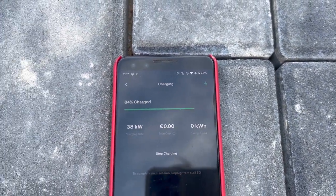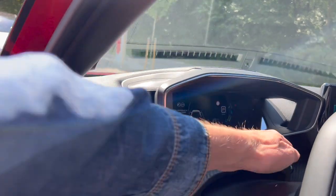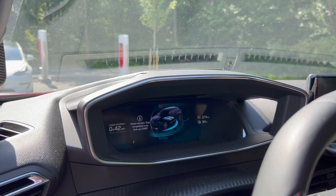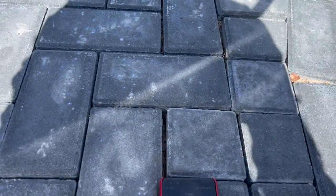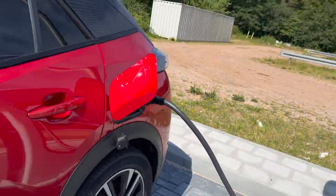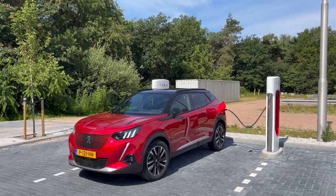38 kilowatts — I can hardly believe it! It is really charging. I'm amazed: 84 percent, 39 kilowatts. I'm charging the Peugeot e2008. I didn't expect this to work — I just came here to show that it didn't, and it does!